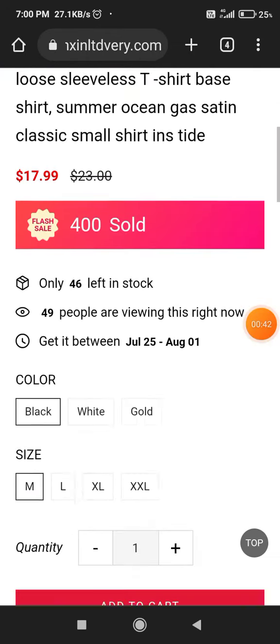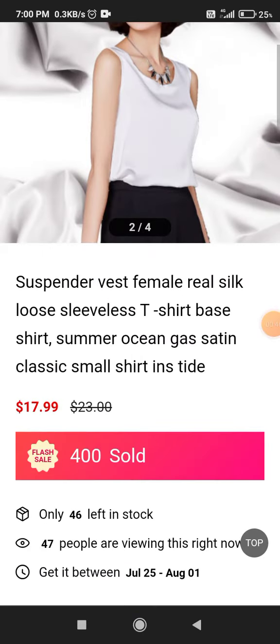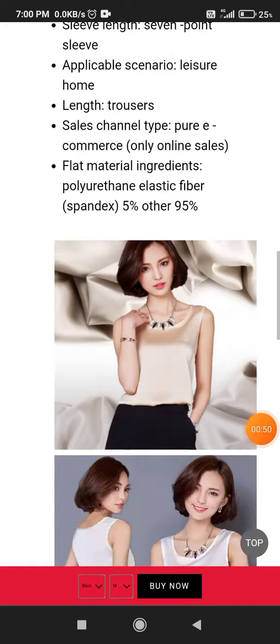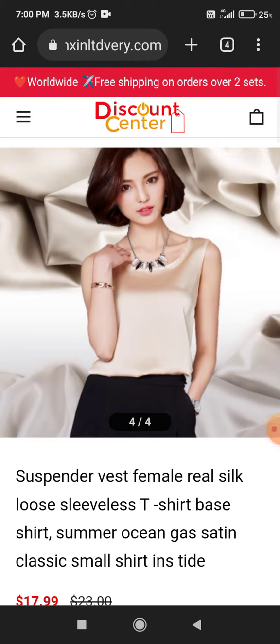If you open any of the products on this website, you will see they have provided a written description but there are no reviews. This shows that nobody is actually buying their products. They have written that 56 people bought their product, but that is a fake claim — which is also a very serious issue with this website.